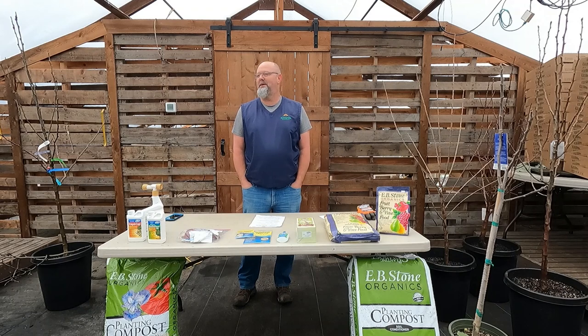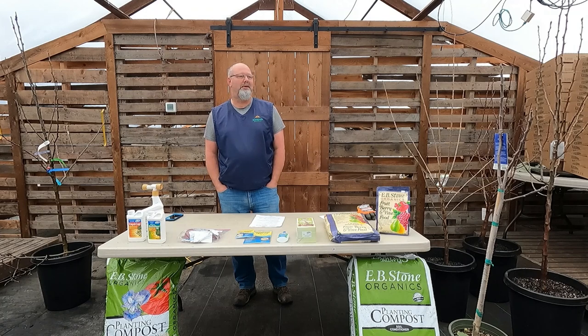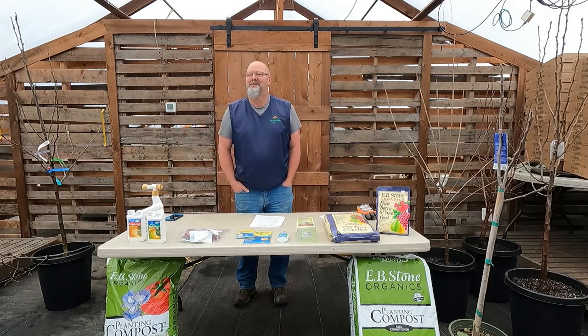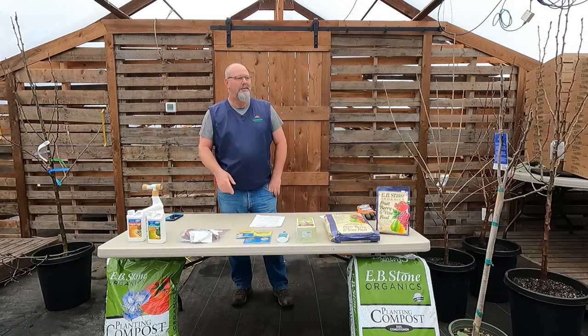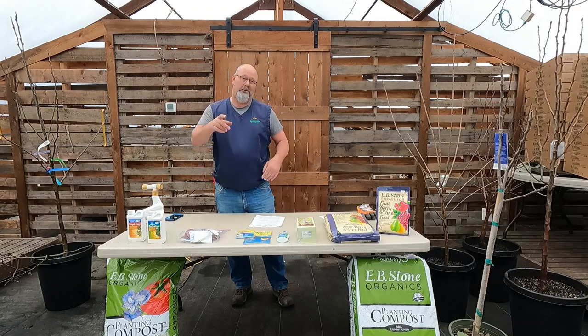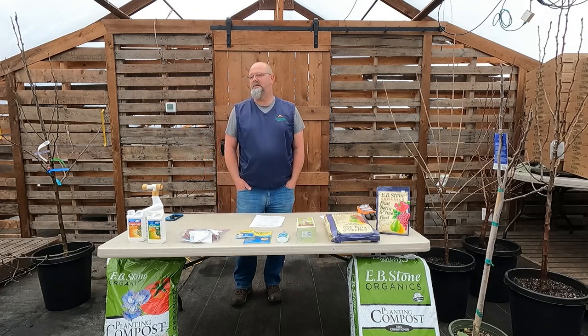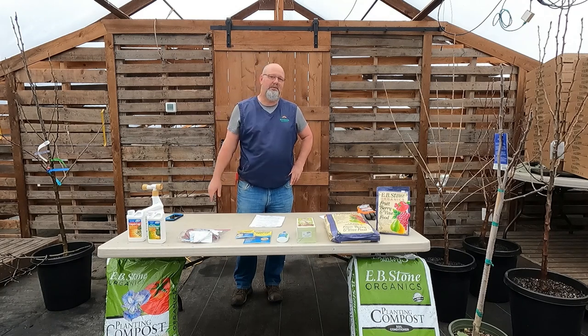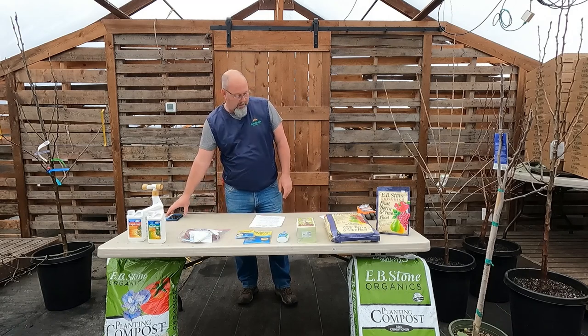Thanks for coming — it's fruit tree day. Who's new to classes here? Welcome. It's nice to be back to live classes and not doing everything on Zoom like the last three years. You can always access these classes afterwards on our YouTube channel. We don't do Zoom anymore, but this will be up — probably edited and posted this afternoon, or for sure tomorrow.